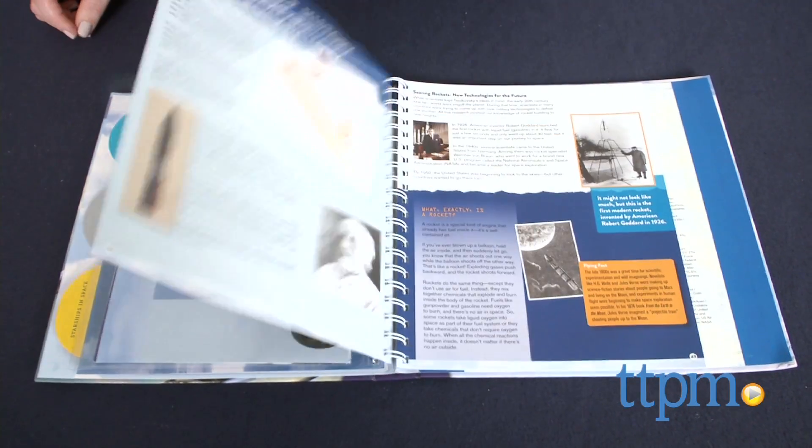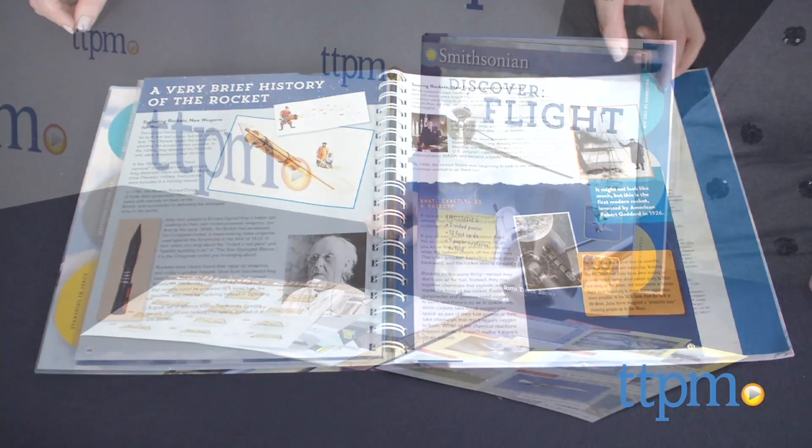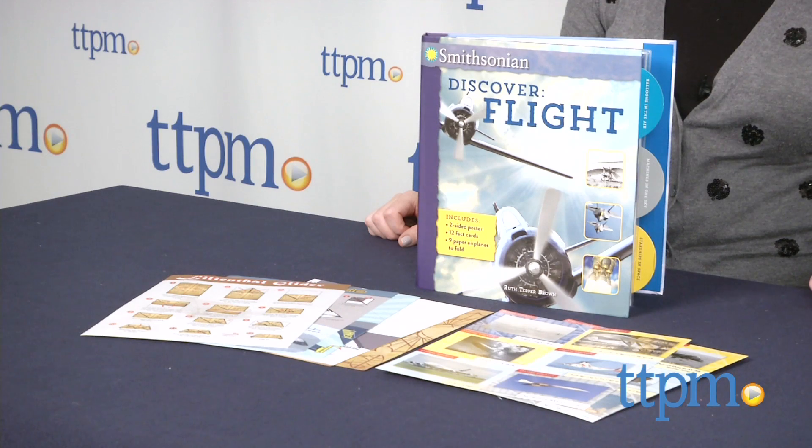Kids will like reading about how others created flying machines, planes, and rocket ships, and then making their own out of paper and sending them soaring.